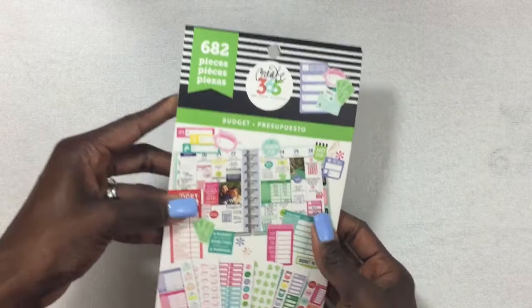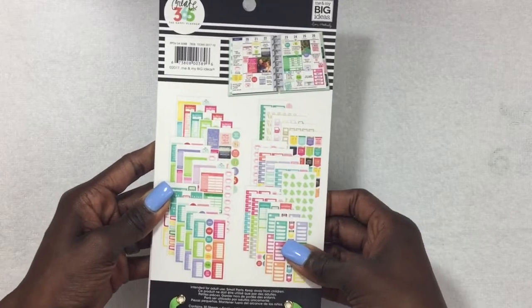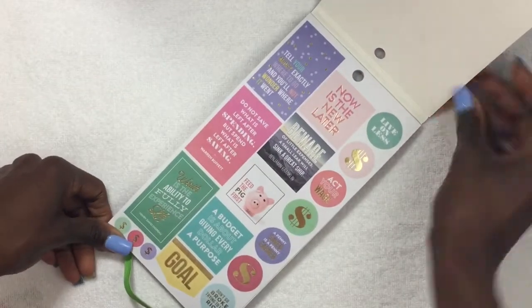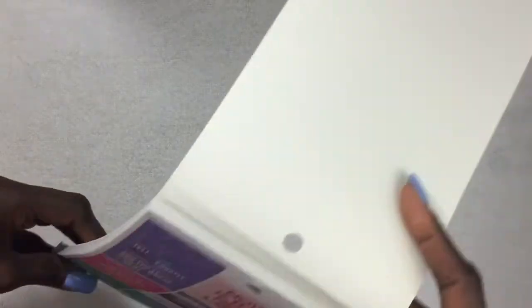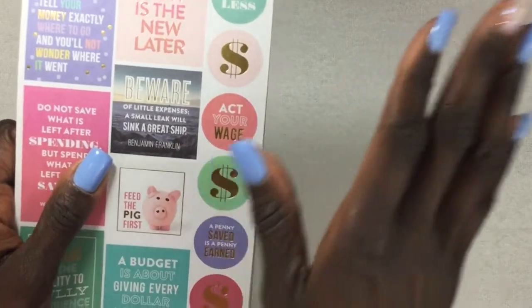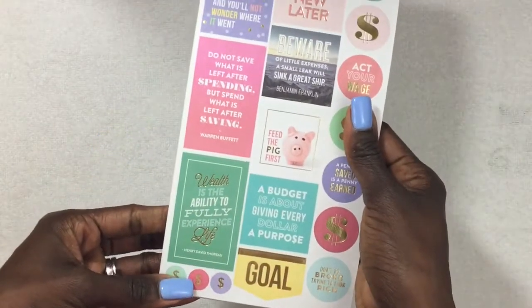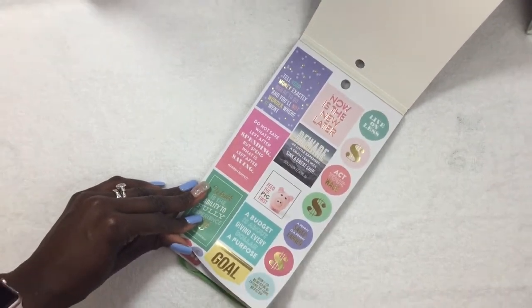You get 682 pieces, which I think is a lot. The back shows all the stickers included. The first page is a really nice motivational quotes page. The one that stood out to me: 'Beware of little expenses — a small leak will sink a great ship.' How many times have we spent $3 here, $5 there, $10, and before you know it you've spent $50? There's also 'Now is the new later.' Really cute sheet just to motivate yourself.